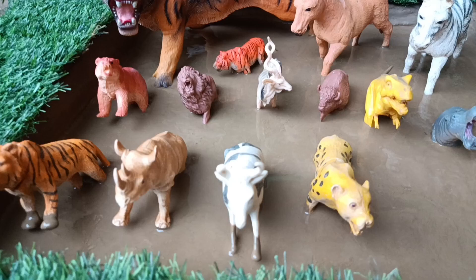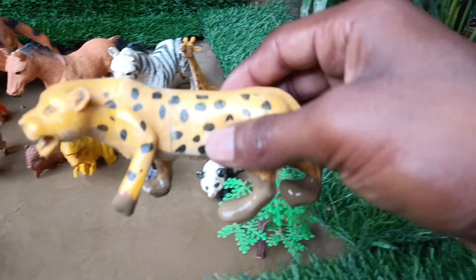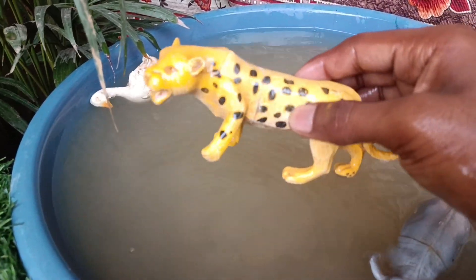The next wild animal is the cheetah. This is also cleaned by taking it out of the mud. Cheetahs are fast-running carnivores known for their speed and agility, enabling them to chase down prey in open grassland.